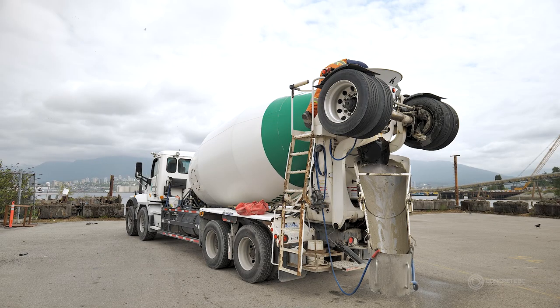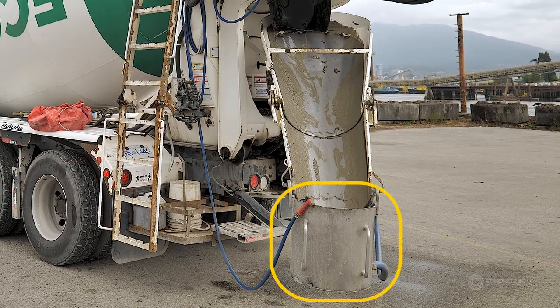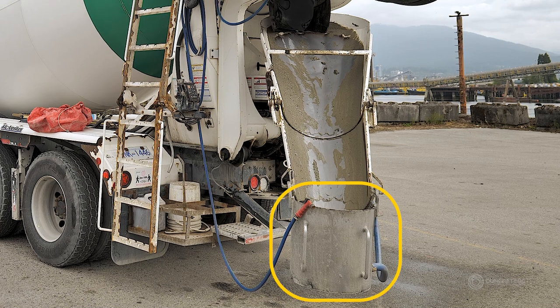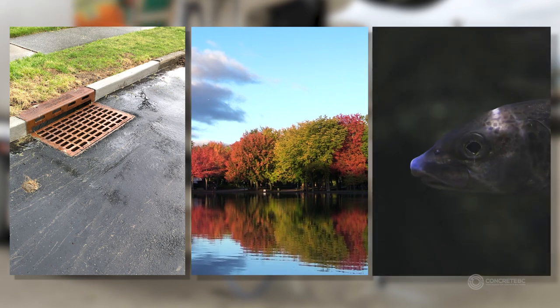To prevent runoff, most trucks utilize a bucket system at the end of the chute. This system catches and contains any remaining concrete and wash water, which allows it to be disposed of properly. This control measure prevents water from entering storm drains or nearby water bodies, thereby minimizing the risk of pollution and protecting aquatic ecosystems.